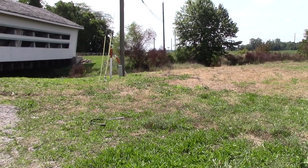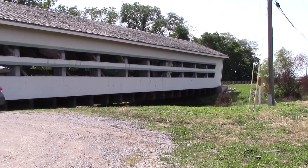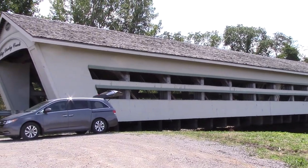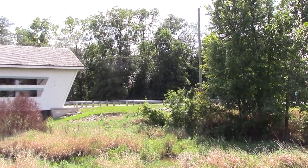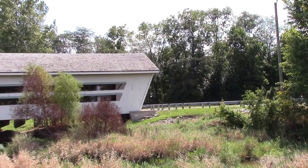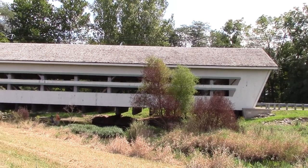This is the new Big Darby Creek Covered Bridge built in 2007. It has a shake roof and a window that extends the full length of the covered bridge. It's a beautiful covered bridge — 130 feet long — and it has a Partridge truss, which I'll show you here in just a few minutes.